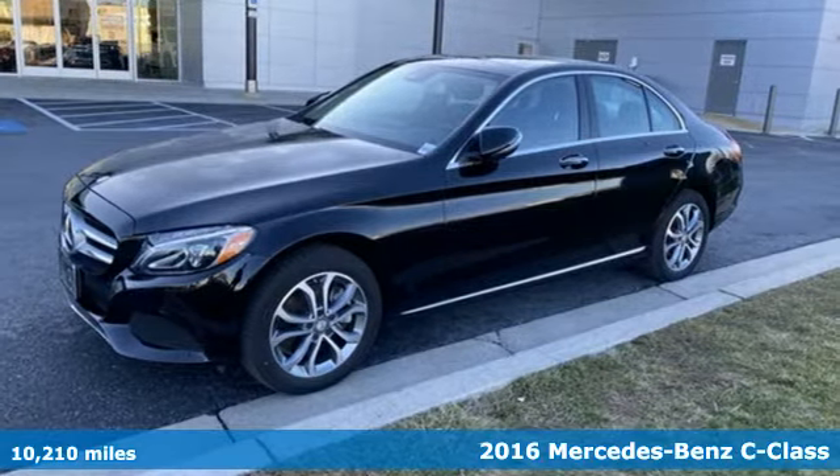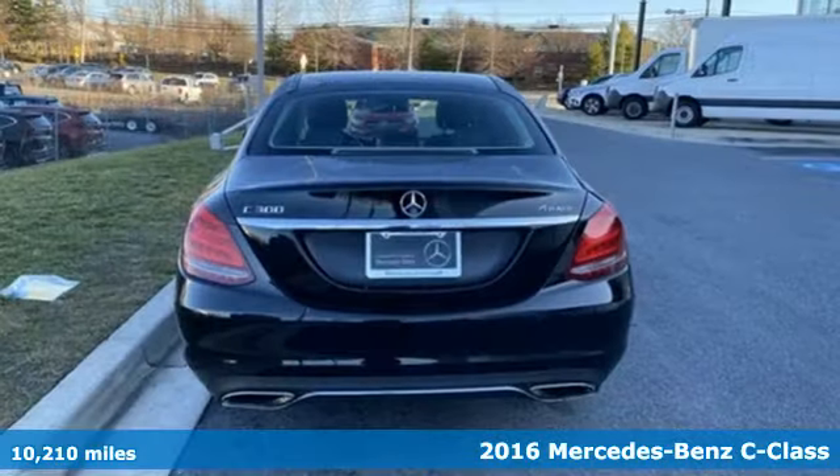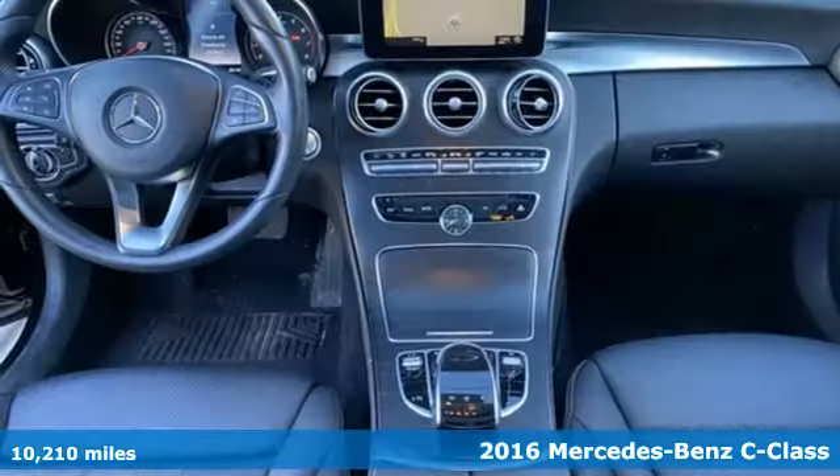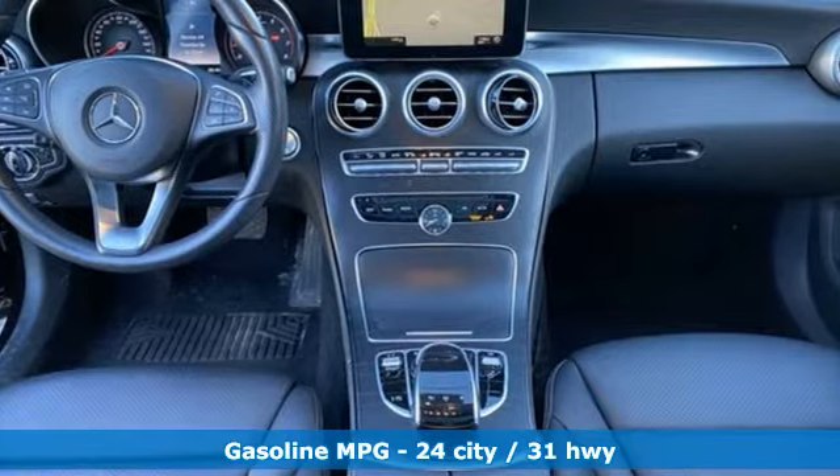It's a 2016 Mercedes-Benz C-Class. Muscular yet graceful, thrilling yet serene, this C-Class is the precise balance of all things Mercedes-Benz.